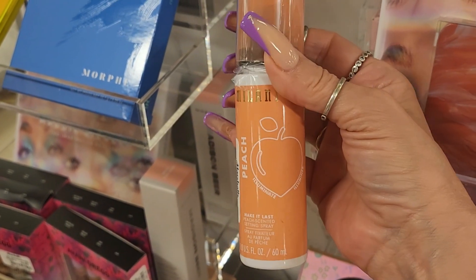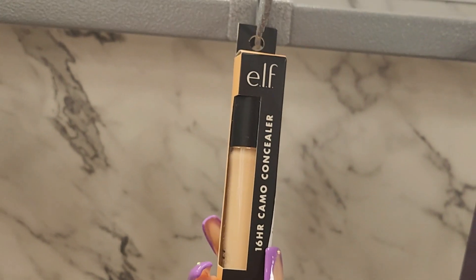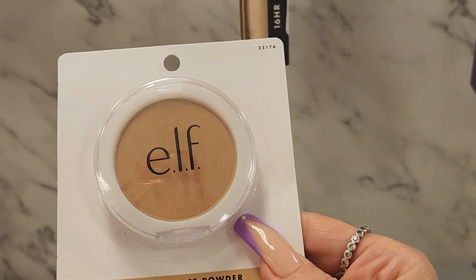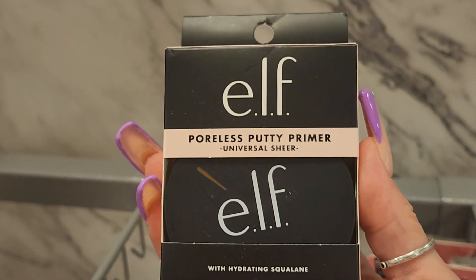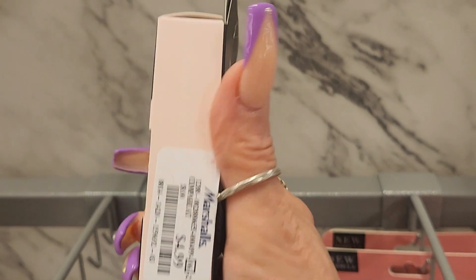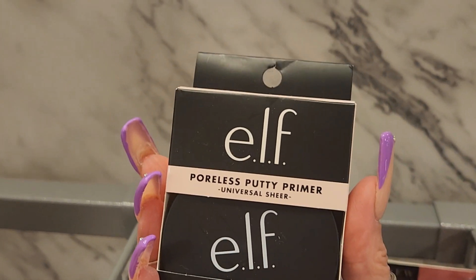They also have some new products from e.l.f. This is the Camo 16-Hour Camo Concealer for $3.99. They also have this powder - the Flawless Face Powder in light beige, old packaging, $2.99. This is good to put in your wallet in case you need to just touch up. Oh my god, look what I found - the e.l.f. Poreless Putty Primer in Universal Sheer, and they have this for $4.99! What a freaking steal - I really do love this product, you guys should try it if you don't own it.